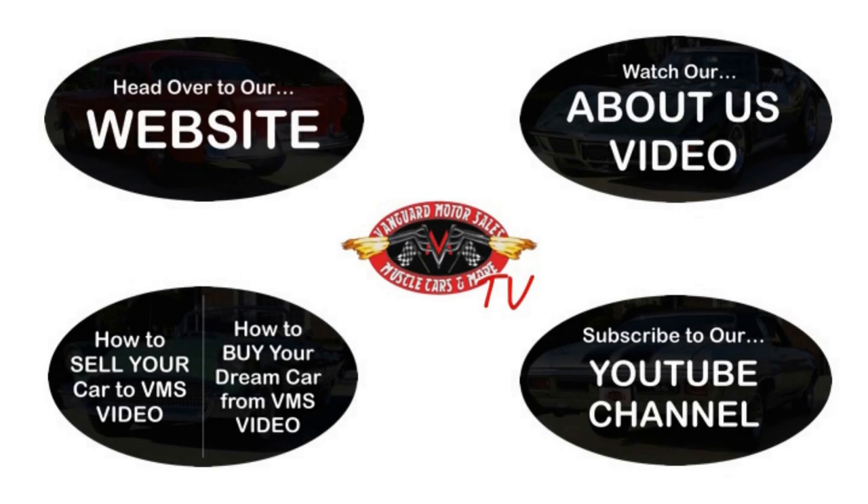We've made it really easy for you — click on any one of these five pictures and it'll take you right to whatever you're interested in. We're going to give you about 30 seconds to click these pictures. If you need more time just go back in the video and click that picture.